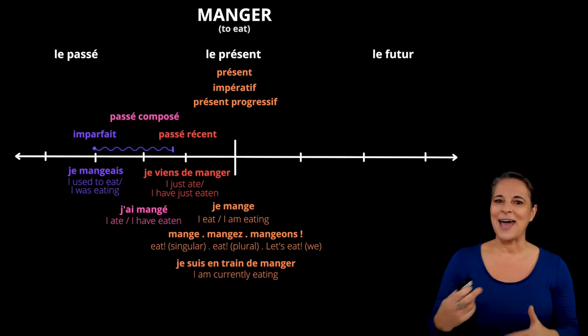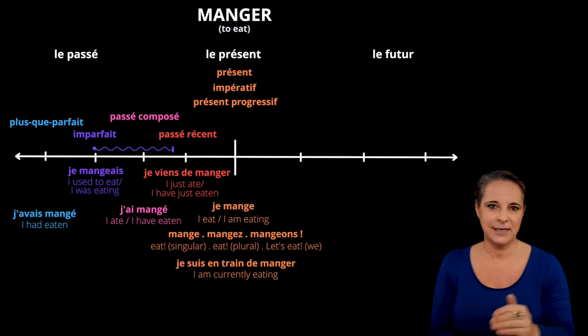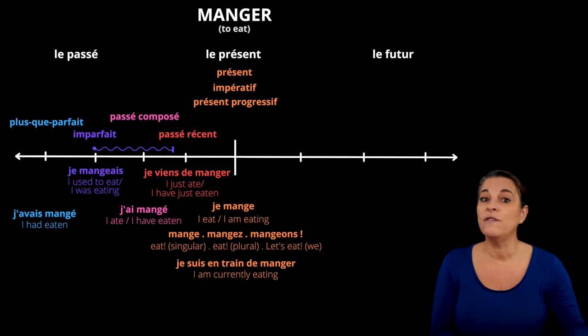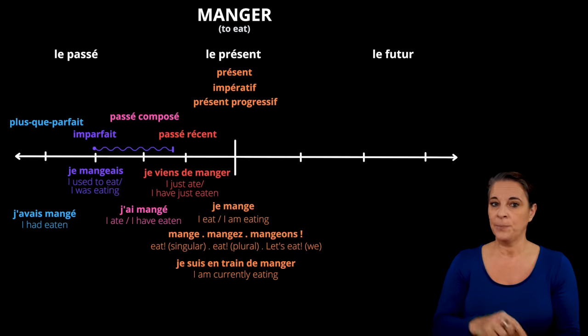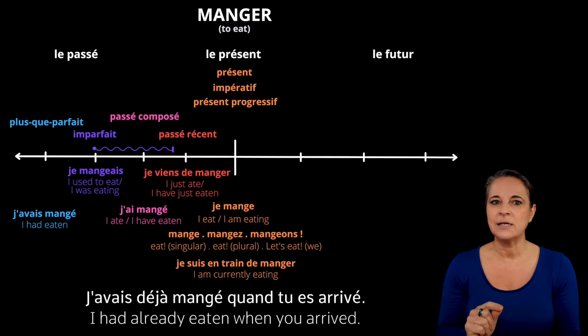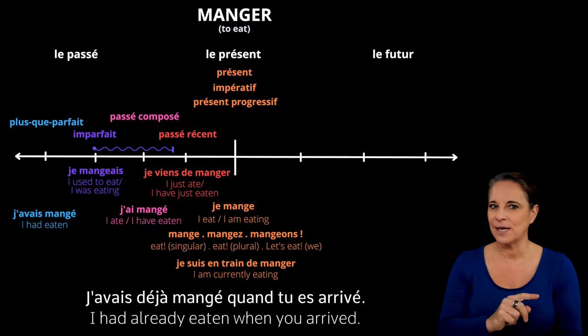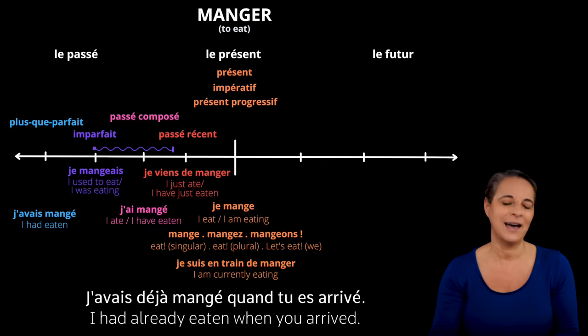Let us now travel further back and look at the plus-que-parfait, or pluperfect. This tense represents an action further back in the past, before the passé composé. In English it is I had eaten. In French, j'avais mangé — we're using the imparfait of avoir, so not j'ai mangé like in the passé composé, but j'avais mangé. It is an action that happened in the past of the past. For example, I had already eaten when you arrived — j'avais déjà mangé quand tu es arrivé. Two past tenses are used here: the plus-que-parfait j'avais mangé, and the passé composé quand tu es arrivé.